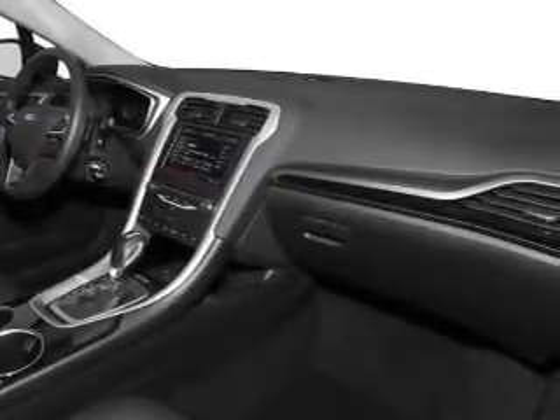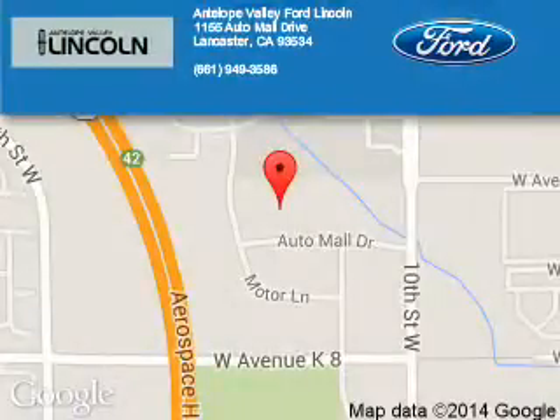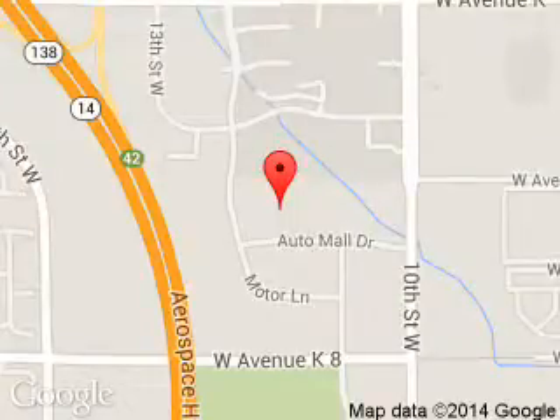Great quality at a great price. Call or click to contact us today. Antelope Valley Ford-Lincoln is dedicated to doing everything possible to ensure that the experience you have selecting your next vehicle is a pleasant one. We are located at 1155 Auto Mall Drive, Lancaster, California, 93534.